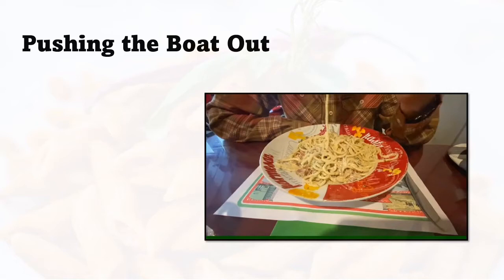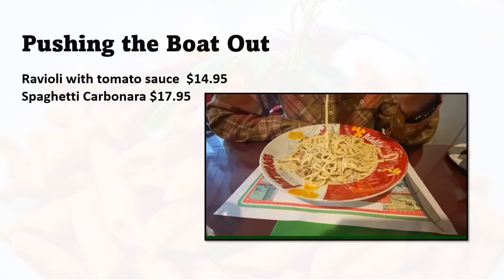So what did our night of pushing the boat out cost us? I had ravioli with tomato sauce and that was $14.95, which is an average price here. My husband had spaghetti carbonara at $17.95. We also splurged on dessert. We really pushed the boat out because we had a glass of wine each and dessert — we usually split a dessert — so we really splurged on calories and on money for celebrating.